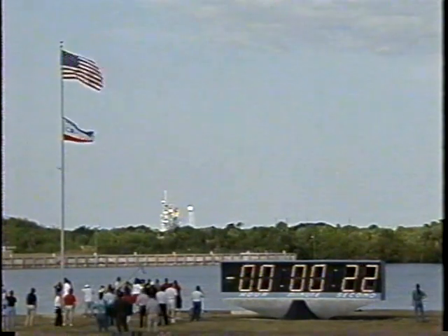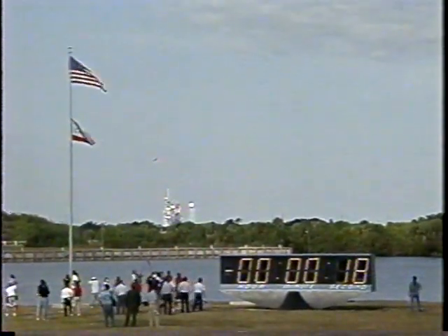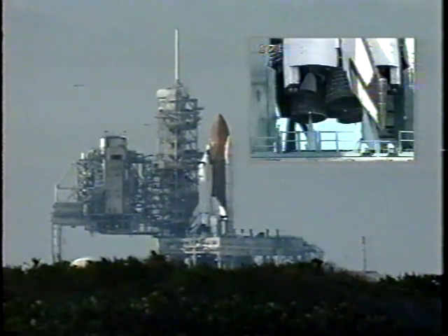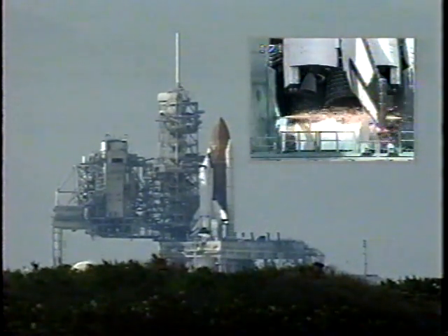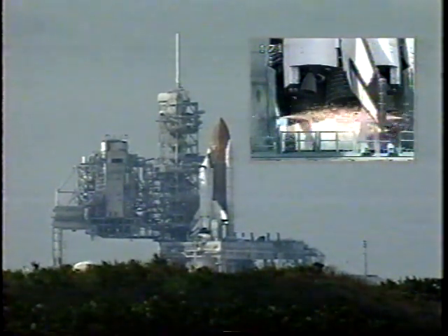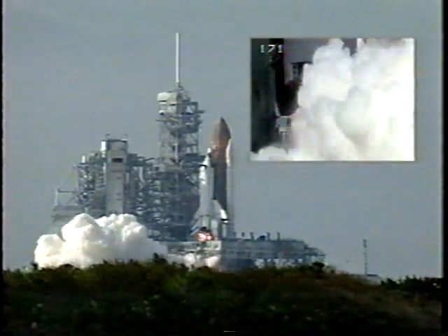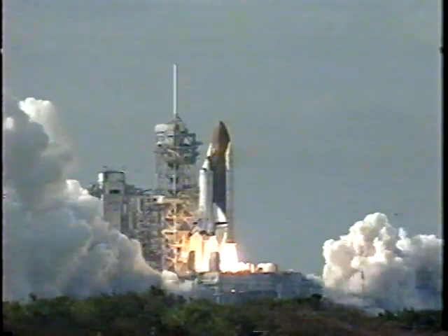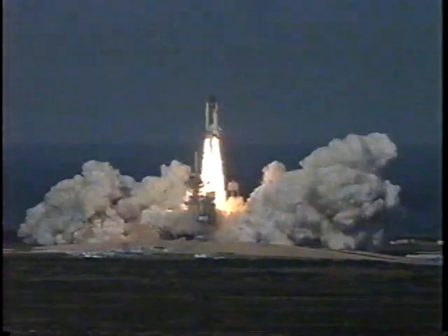GLS auto sprint start. 25. Solid rocket booster hydraulic power units are started. Sound suppression water system armed. Range safety systems armed. 10, 9, 8, ignition sequence start. 7, 6, 3 main engines up and burning. 2, 1, and liftoff of space shuttle Columbia on a diversified mission of astronomy and commercial space research.